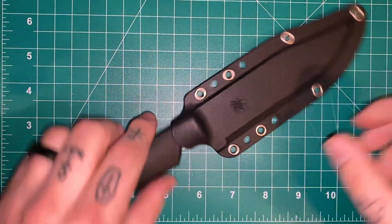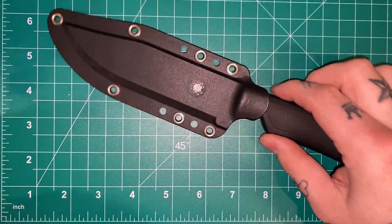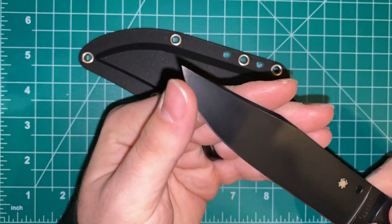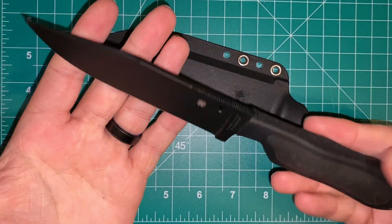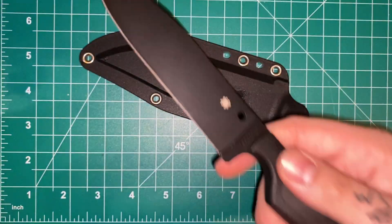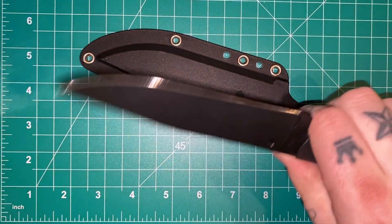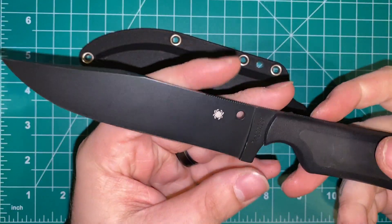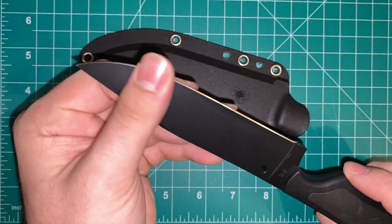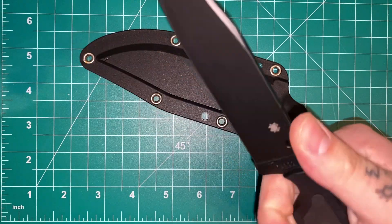Next up, this one is on loan from Zach over at Wingard Wearables — I'm just borrowing it and actually sending it back soon. But I wanted to throw it up on video because there's not a ton of videos of this out in the wild, and I think it's a really cool knife. This is the Spyderco Fred Perrin collaboration — I think this is the Street Bowie. The Street Beat is the smaller version.